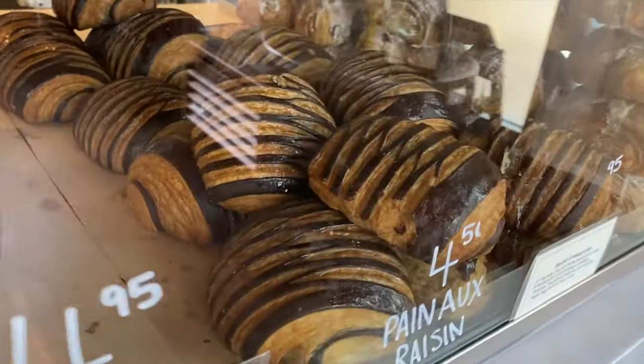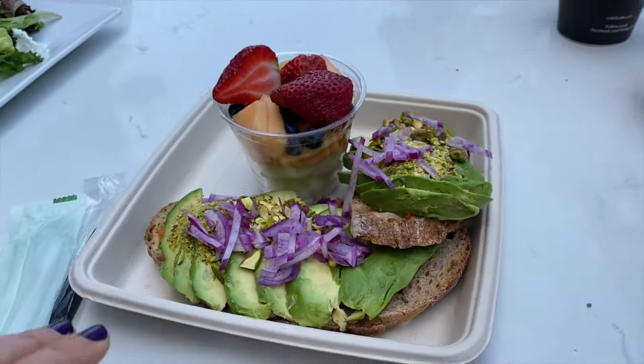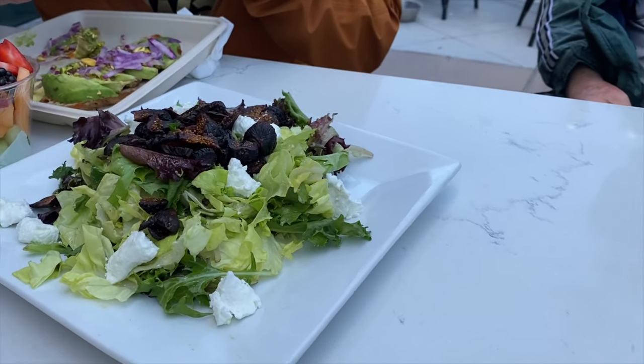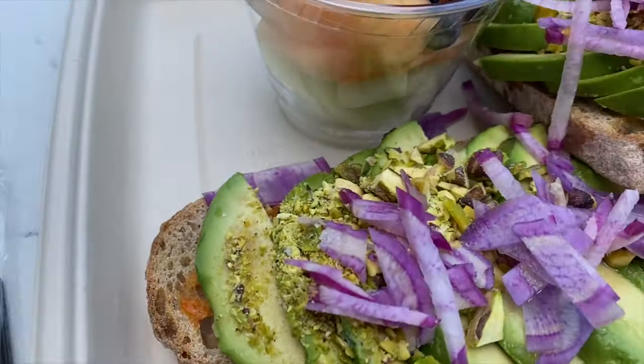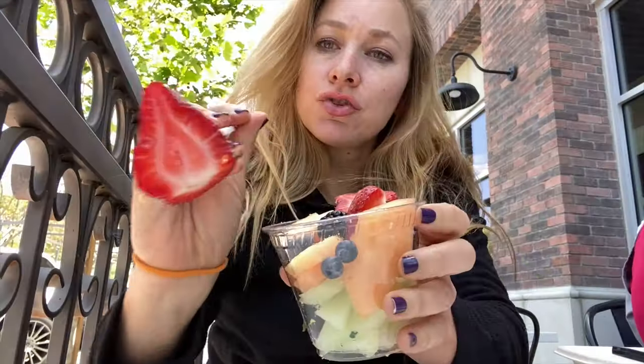We are at Café Pincelle, a boulangerie and pâtisserie, and we are having the fig salad and the avocado tartine. Strawberry season, with a little red onion.